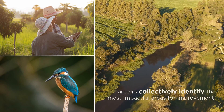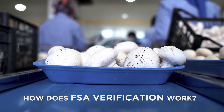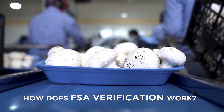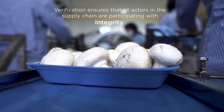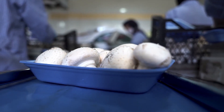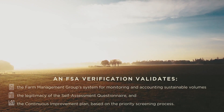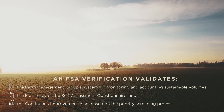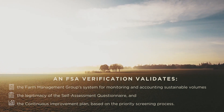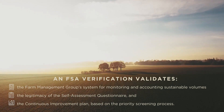This forms part of the FSA verification. The FSA chooses to use a verification approach because it supports continuous improvement and ensures that all actors in the supply chain are participating with integrity. Verification is a rigorous process that involves validating the farm management group's system for monitoring and accounting sustainable volumes, the legitimacy of the self-assessment questionnaire, and the continuous improvement plan, which is based on the priority screening process.